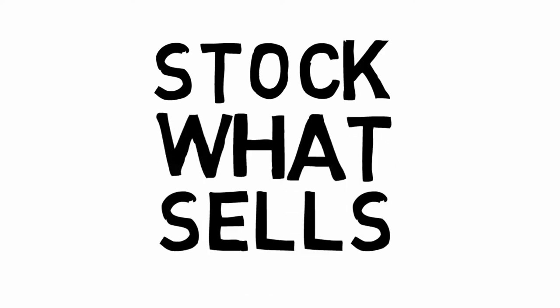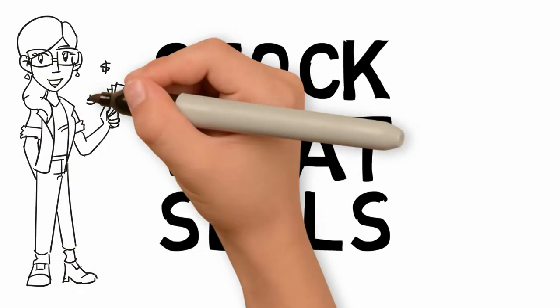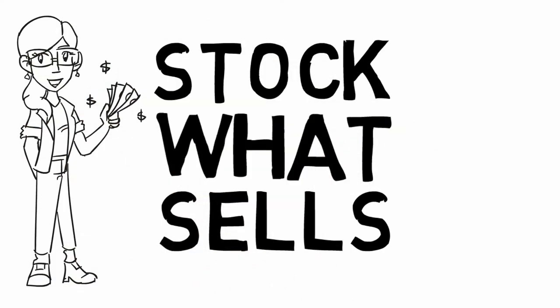Thanks Jeff. When it comes to knowing what items to stock, the best practice is to stock what sells. You want to provide customers with what they want, and they let you know what they want through their purchases. However, there are some common trends and popular items you will want to be aware of.